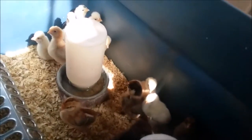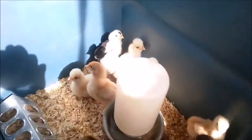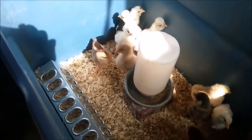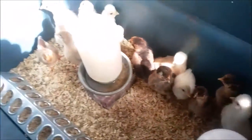I just wanted to show everybody how big my baby chicks have gotten. As you can see, it's starting to take a little bit of flight. They're getting a lot bigger, nice and healthy, eating up a storm.